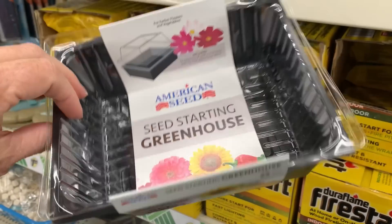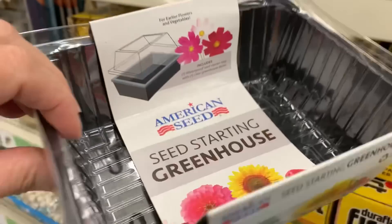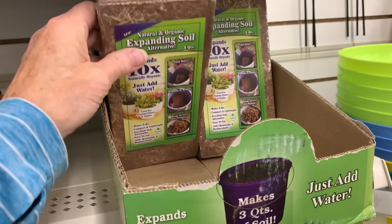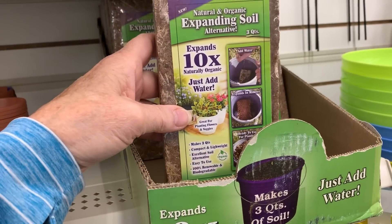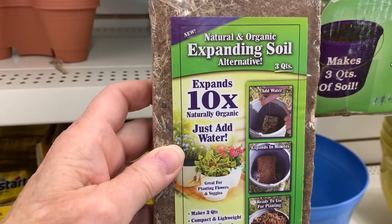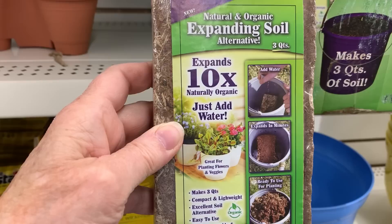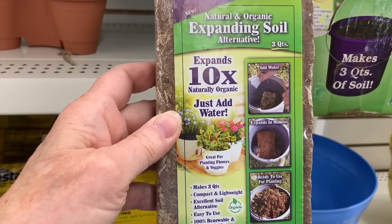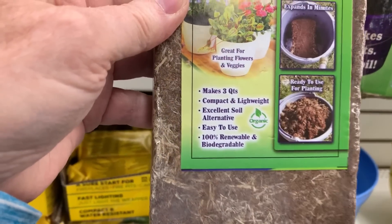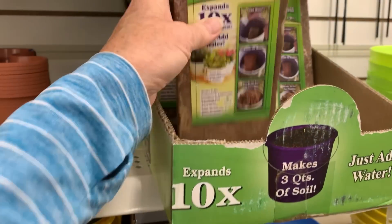A seed starting greenhouse with a little lid — that's cute. I have never seen this before: expanding soil, natural and organic, a soil alternative that expands ten times — just add water and it makes three quarts. That is very interesting. And they also have Jobe's houseplant fertilizer spikes.